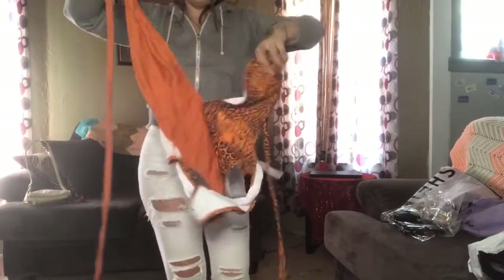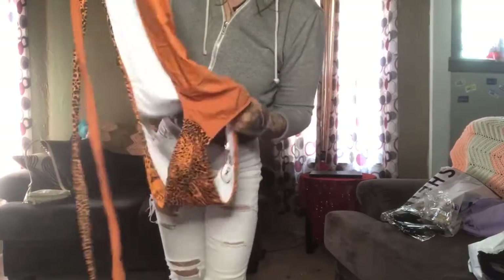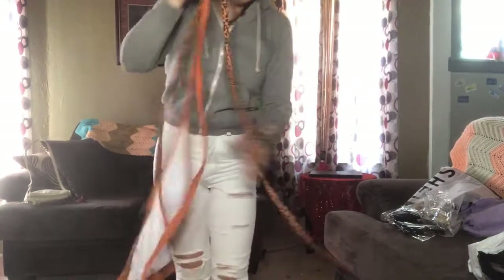Here's what the bathing suit looks like. The back is open and then this part here you're supposed to tie around your neck. So this is the bathing suit.